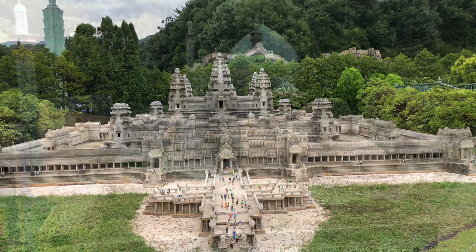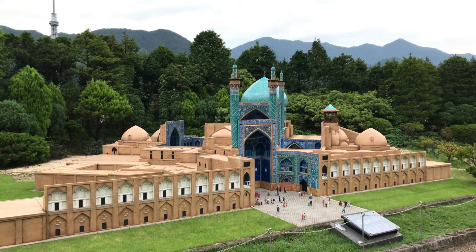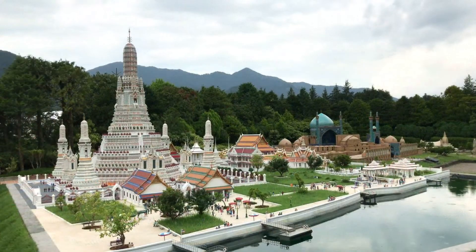I think this is Angkor Wat. I think the next one is coming up. This one is Ayutaya, I think, in Thailand.